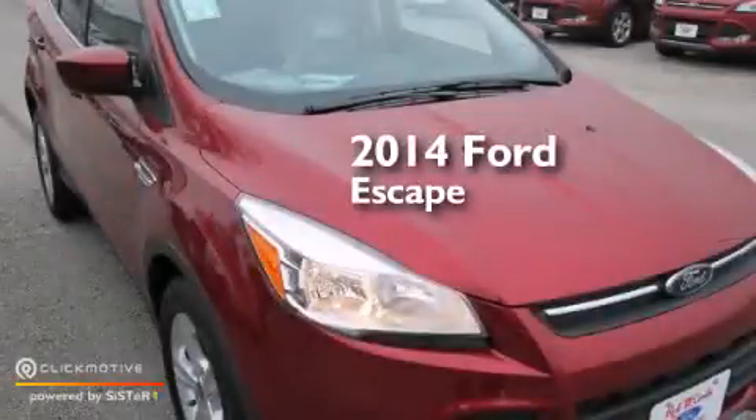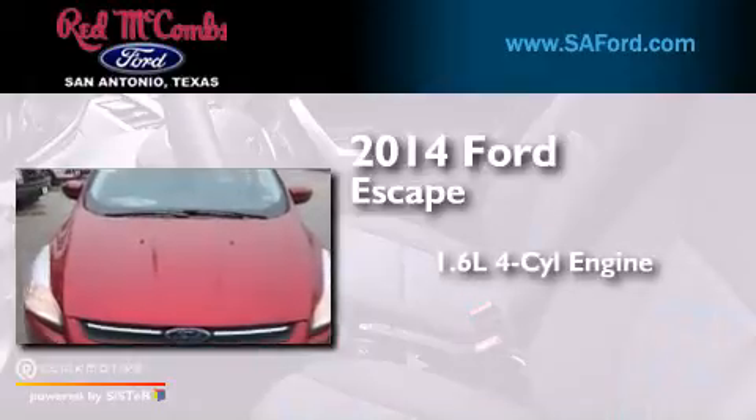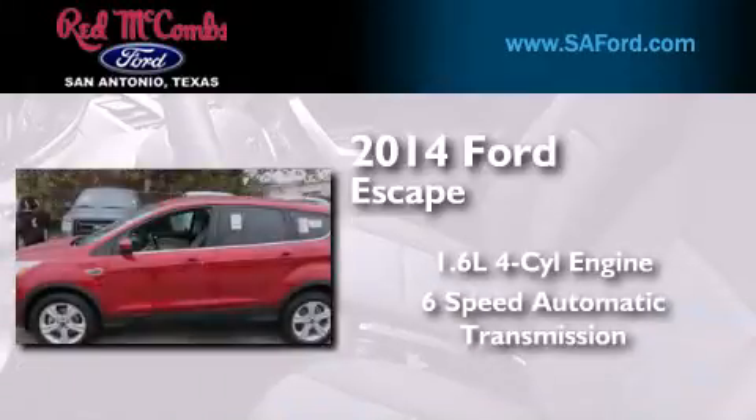This is a brand new 2014 Ford Escape. It features a 1.6-liter four-cylinder engine and a six-speed automatic transmission.